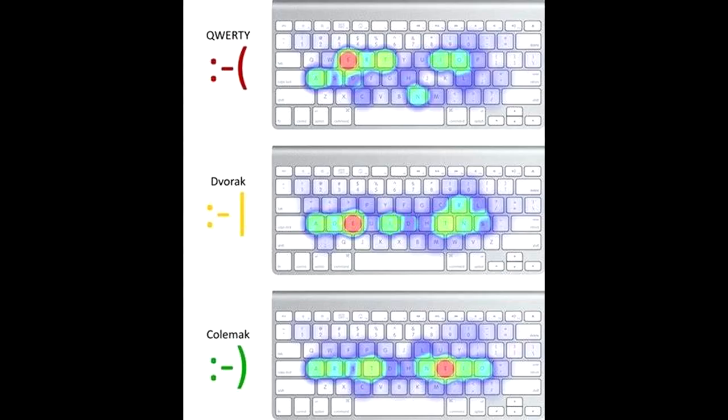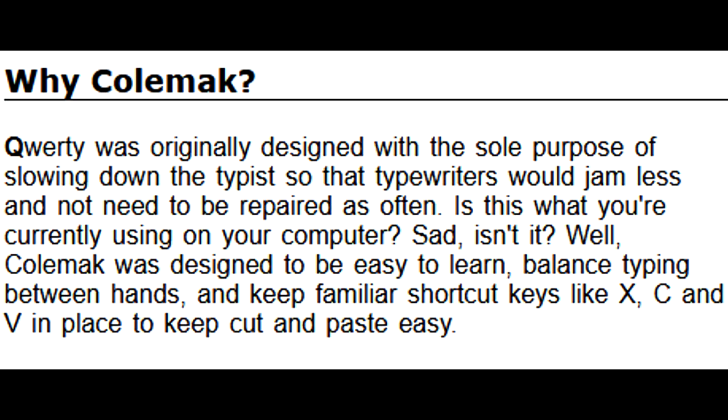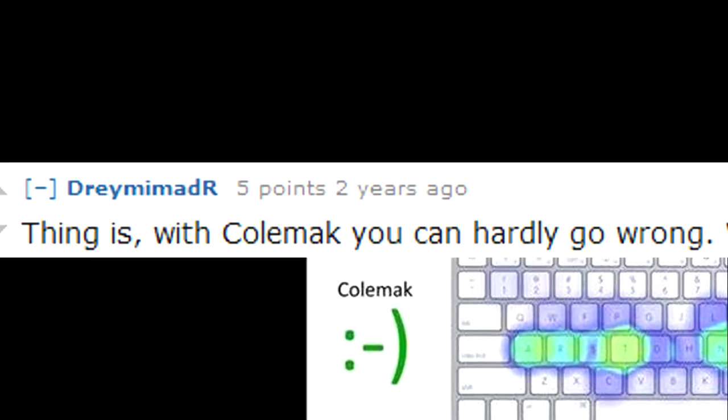Colmac is an alternative keyboard layout, and the entire idea of Colmac is that it's better than QWERTY. QWERTY sucks, right? QWERTY wasn't made for typing. QWERTY was made to stop the typewriter from jamming up. Meanwhile, Colmac is efficiently designed — designed for speed, designed for ergonomics to reduce injury.